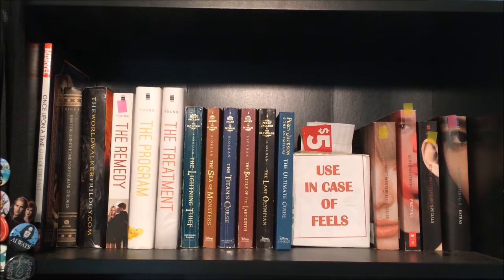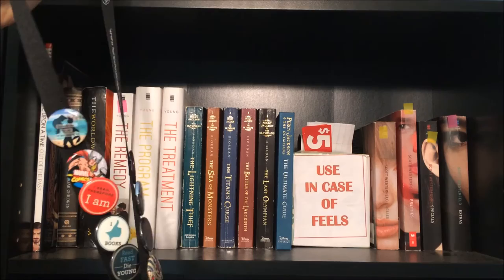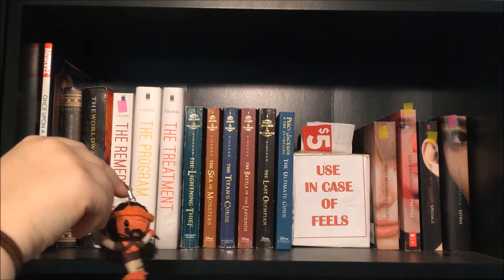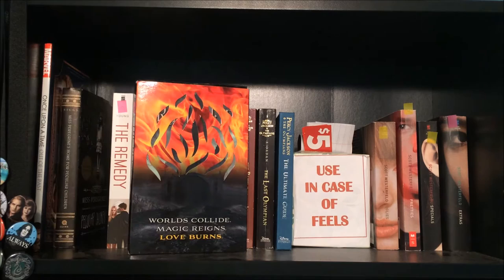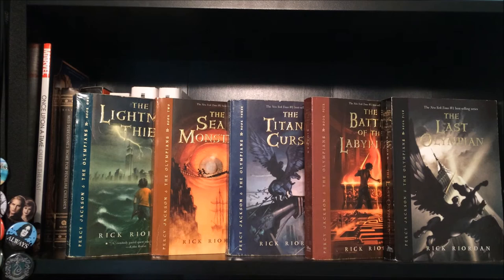Moving to the last top shelf, I have a black lanyard with all my buttons — from Paper Towns, Alice in Wonderland, Little Mermaid, Twilight, Harry Potter, and more. Once Upon a Time: Out of the Past by multiple authors — basically the untold stories of the TV show Once Upon a Time, which is my life. Miss Peregrine's Home for Peculiar Children by Ransom Riggs. An ARC of Trial by Fire by Josephine Angelini. The Remedy, The Program, and The Treatment by Suzanne Young. And the full Percy Jackson series: The Lightning Thief, The Sea of Monsters, The Titan's Curse, The Battle of the Labyrinth, and The Last Olympian, all by Rick Riordan, plus the Ultimate Guide.